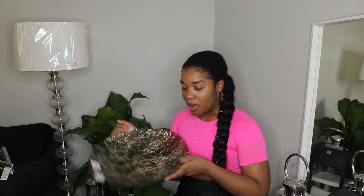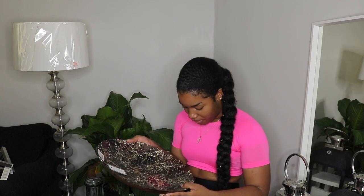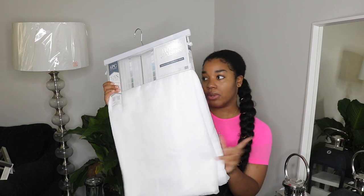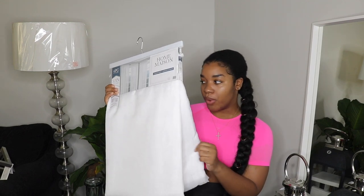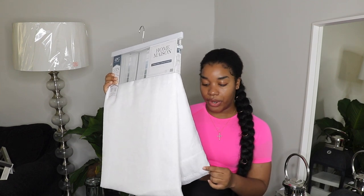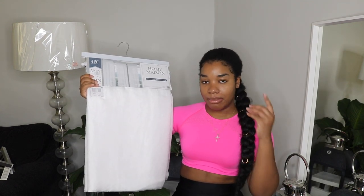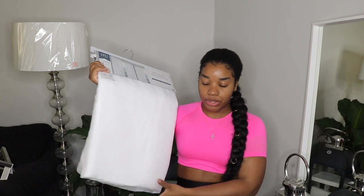So this bowl is cracked, so I might have to take it back - hopefully they have more. I also picked up these curtains - four panels for $20, which was a pretty good deal. It's kind of a see-through curtain and I think it'll go perfect in my room. It'll bring some nice natural light in and it also has some texture to it.